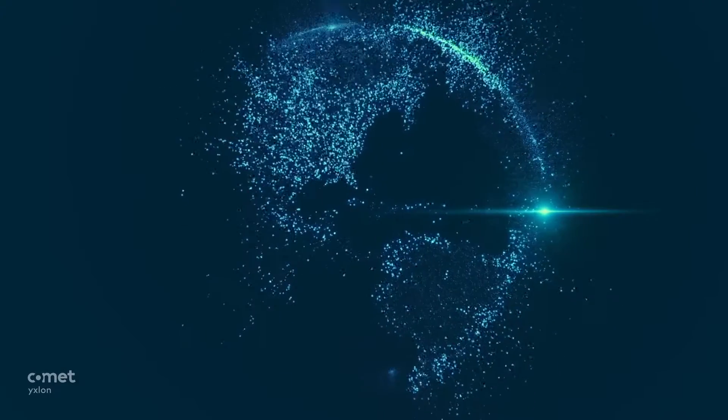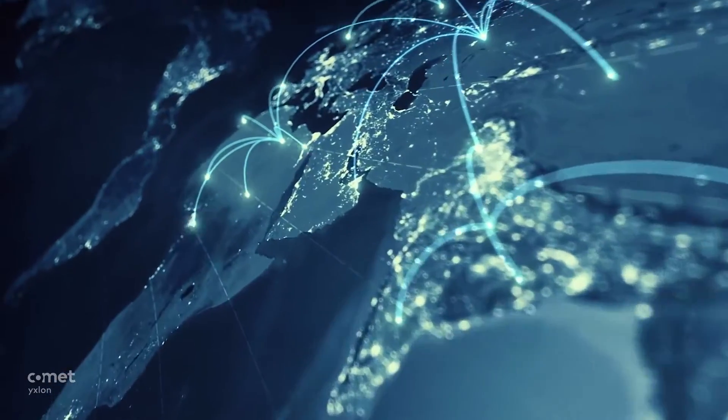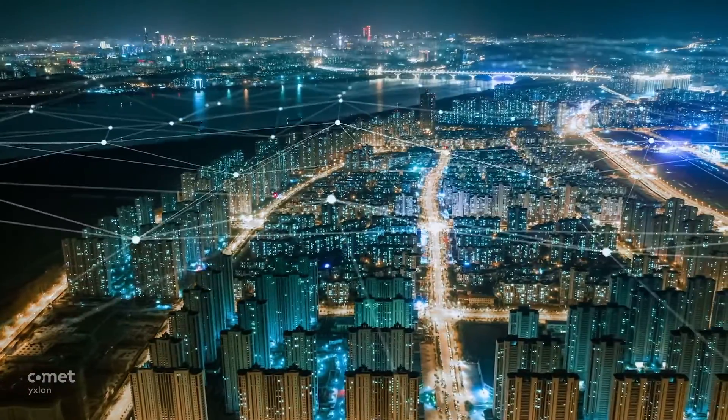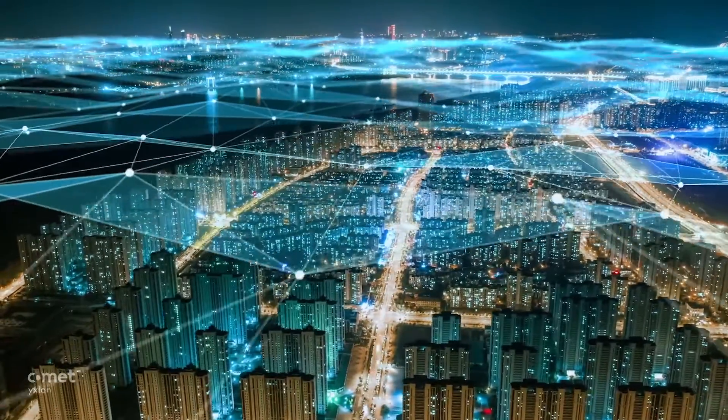Our world is connected. Complex. Fast. Challenging. In order to keep the pace, our connected world relies on the power of semiconductors.